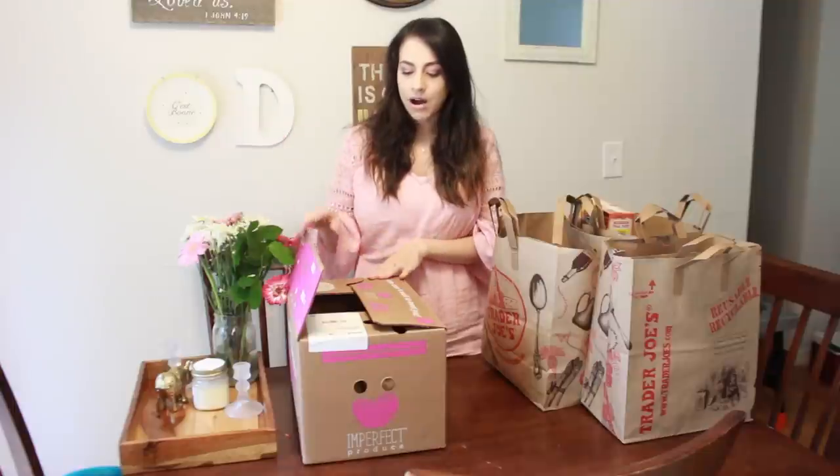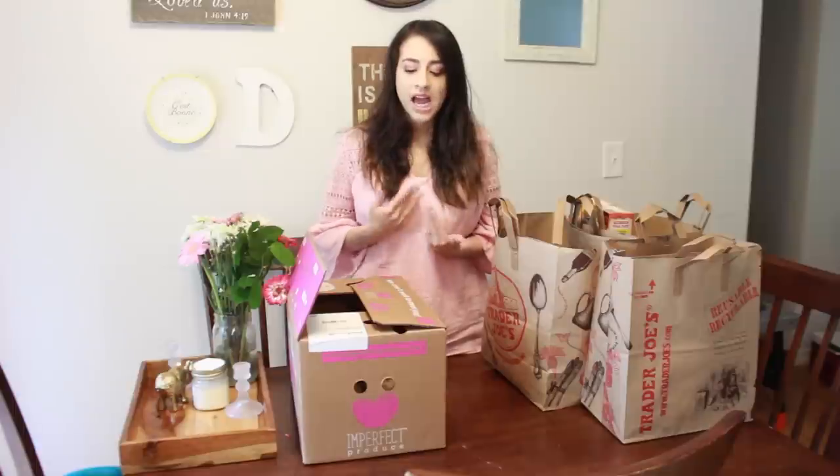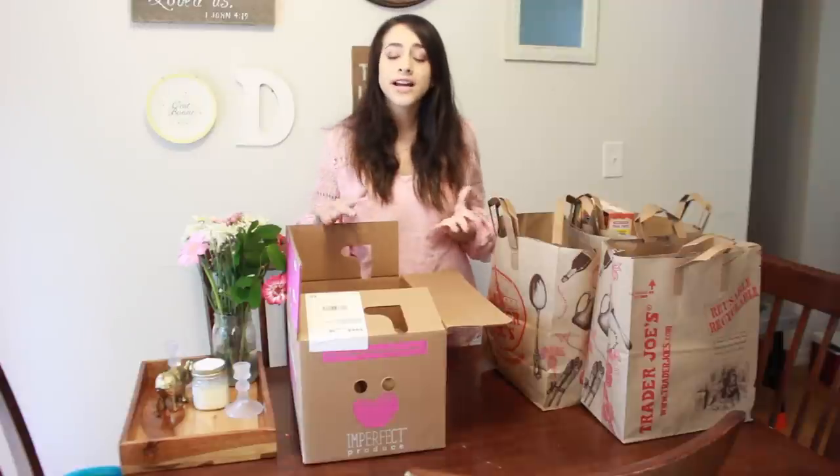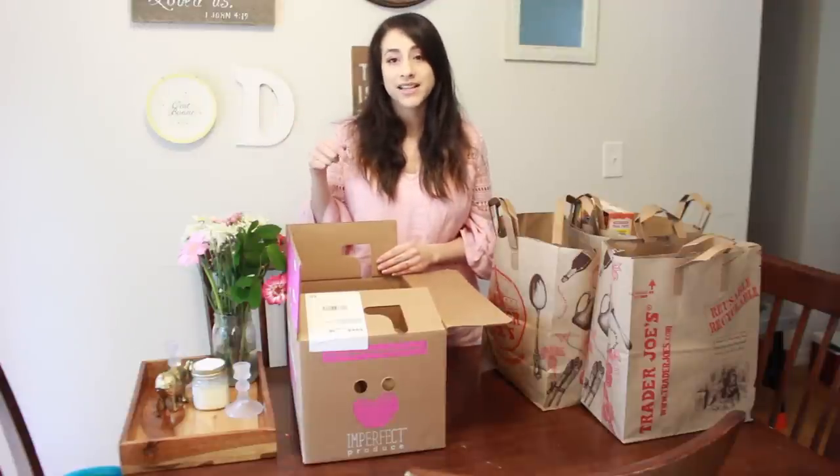Today I have a Trader Joe's shopping haul and also a box from Imperfect Produce. This is a weekly box that comes to my doorstep, and what I love about it is that everything in the box is produce the grocery stores have rejected — it's still good, just maybe shaped funny or too big or too small. Imperfect Produce boxes it up and delivers it to me. They deliver in my area every Friday, and I believe this is currently just along the west coast, so I'll have their website linked below so you can check if they have it in your area.